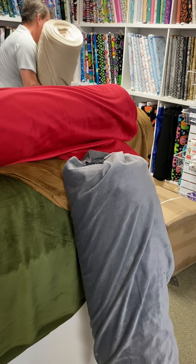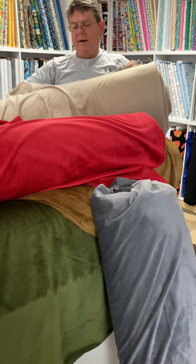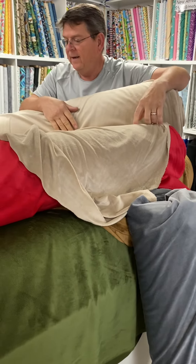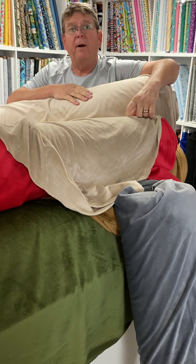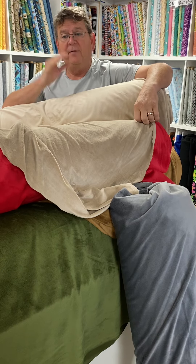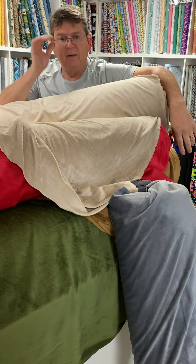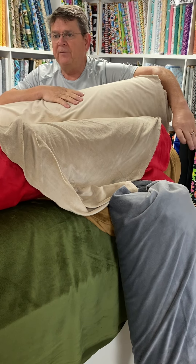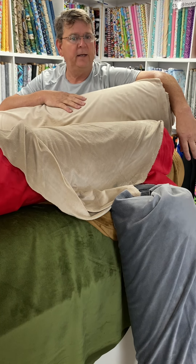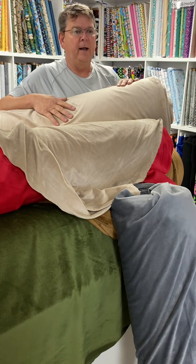Sand color — I think this is called Dune. This is going to be available in New Liskard and also in North Bay. We're going to get some into Sudbury — I don't know where we're going to put it, Sylvie, but we're going to put it out amongst the stores. It's available online too if you want some. $24.99 a meter.